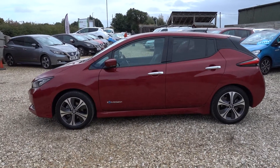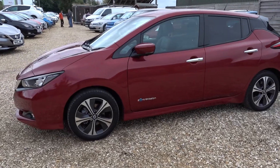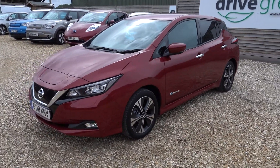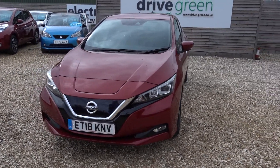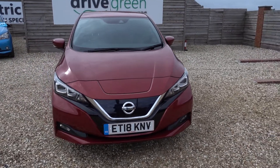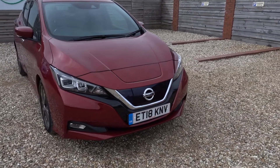Hi there. I'm just going to take us around this 40kW Nissan Leaf Tecna. It's a Tecna, so it's a top spec 40kW Leaf, in this lovely magnetic red colour, which I think is definitely one of the nicest colours this car is available in. 40kW Leafs are very popular at the moment, due to their price point and the fact you've got a very high quality car with a good 140 miles worth of driving range.